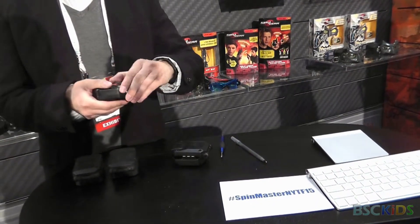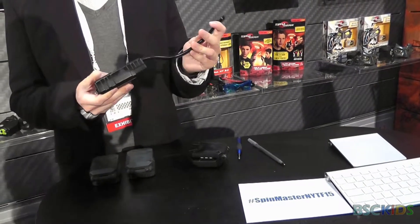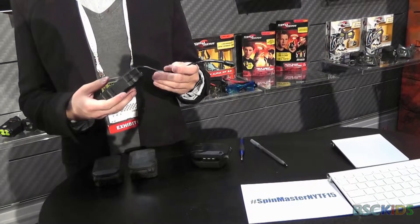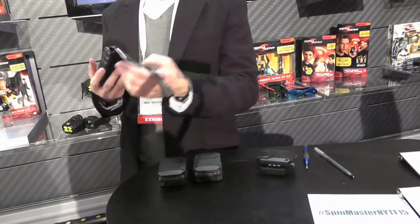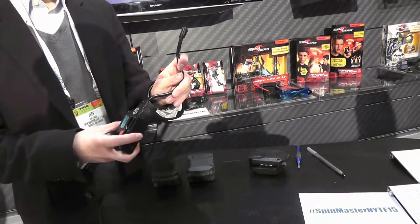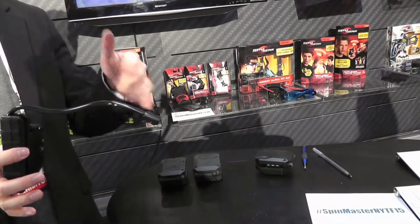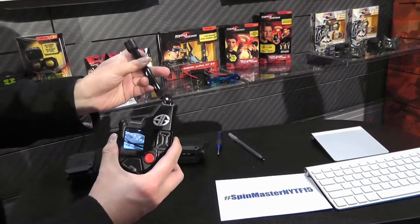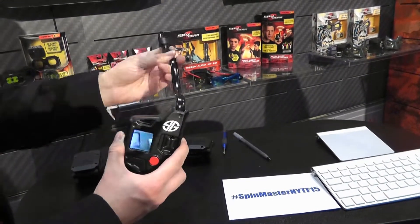Another cool item we're launching this year is called the Snake Cam. Let's say you're playing gun battles and you really don't want to be hit, so you got to stay hidden. With the Spy Snake Cam, you can hide behind a tree or a couch, yet you're still able to navigate the environment with a flexible camera.